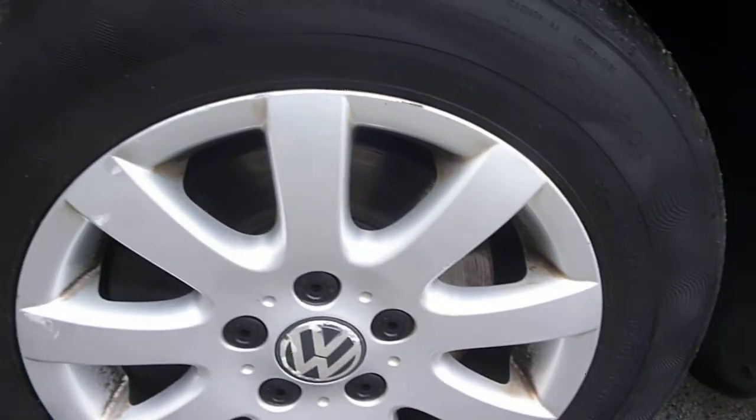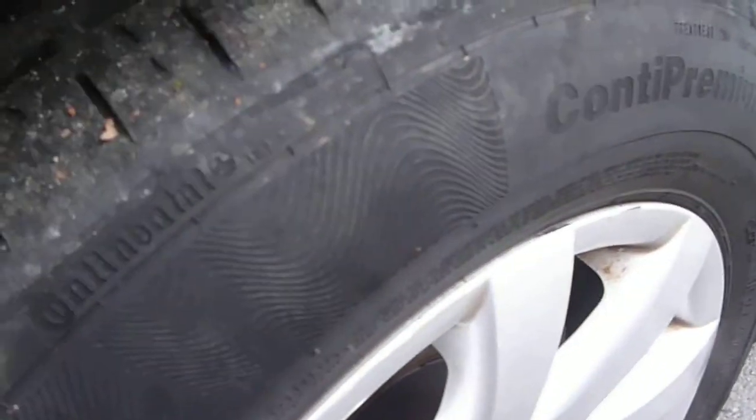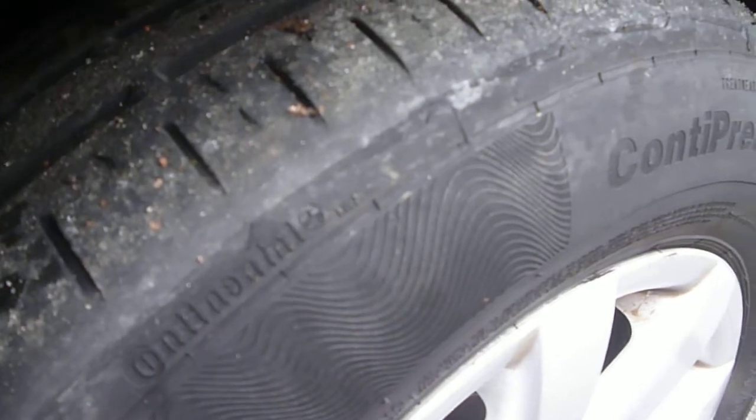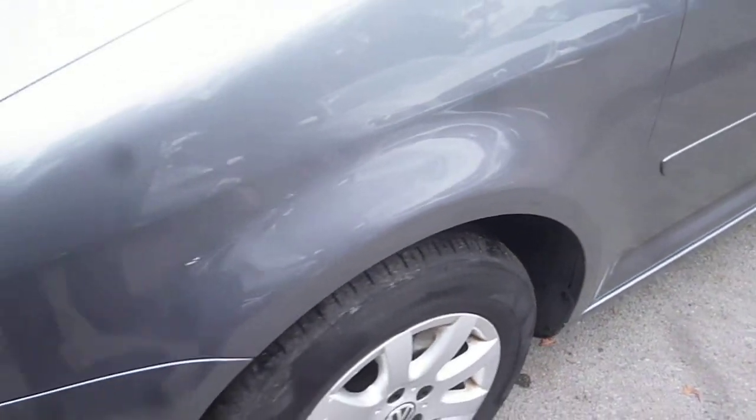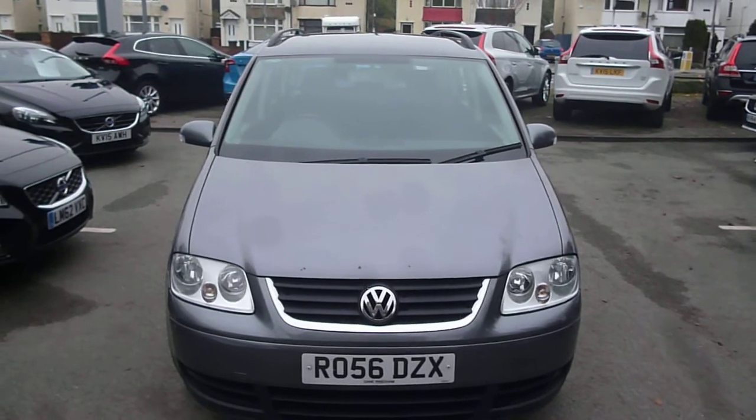The log book is present, as is the MOT until next September. Service stamps are as per the written description. The front seat upholstery, other than being in need of a thorough clean, is generally in good order. Back at the near side front wing, there is a little dent-man denting and scratch, plus a chip, but nothing too bad overall. The near side front alloy has a little bit of scuffing. Both front tyres are down to two millimetres, with a smooth area on the outside edge where they've worn down completely — so the front tyres are near the legal limit. The rear two tyres are on five millimetres. VW Touran R056 DZX — we look forward to receiving your bids on this vehicle.